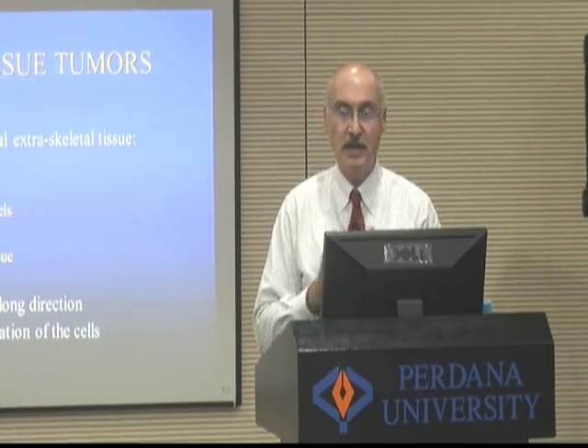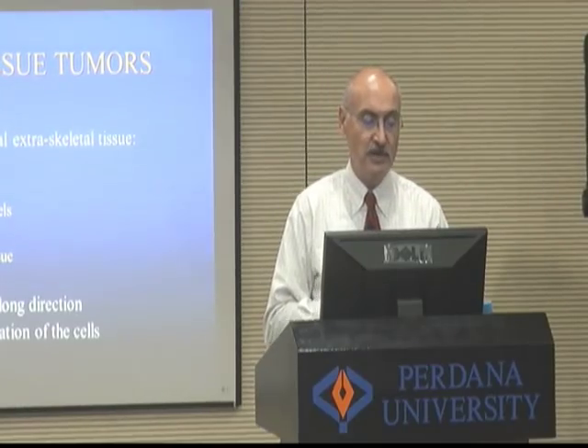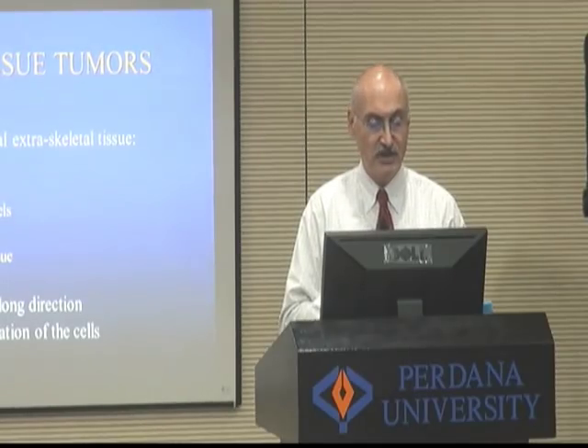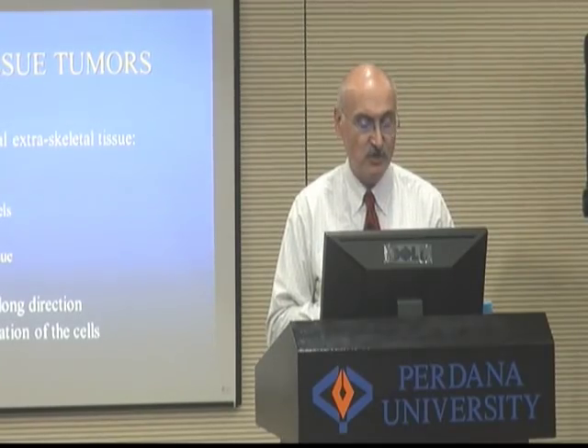Soft tissue tumors that we deal with in orthopedic surgery and general surgery are from non-epithelial extra-skeletal tissue: muscle, fat, blood vessels, and fibrous tissue.